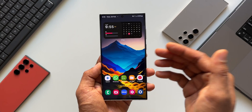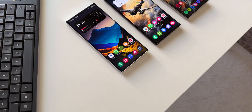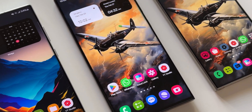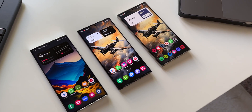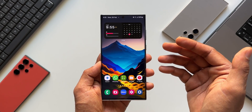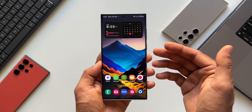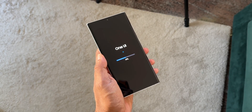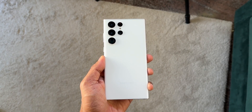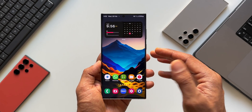As far as One UI 6.1 is concerned, this phone is going to get it probably in a couple of months because Samsung is releasing One UI 6.1 for the Galaxy S23 series by the end of March, and after that the Galaxy S22 series will also be getting One UI 6.1. The Android 15 developer preview has already been released for Pixel devices, and the official Android 15 release is expected around June or July. After that we'll get Android 15 for the S24 series, then the S23 series, and then this device probably by the end of this year.